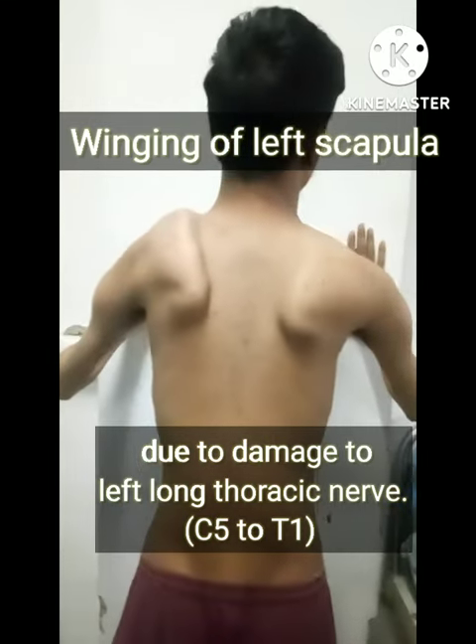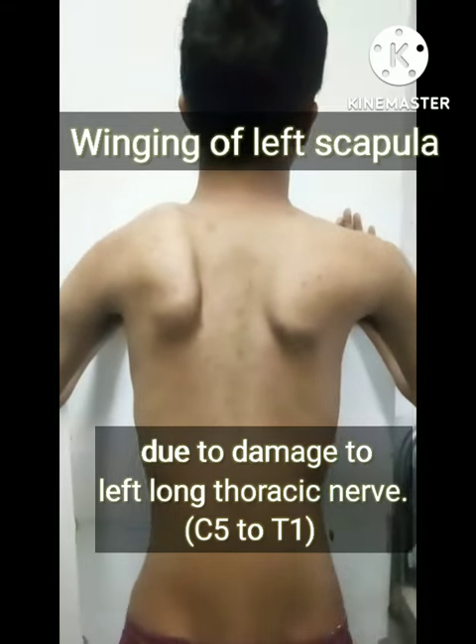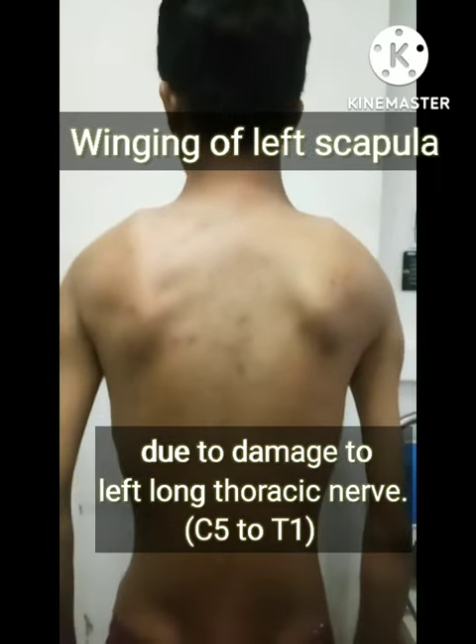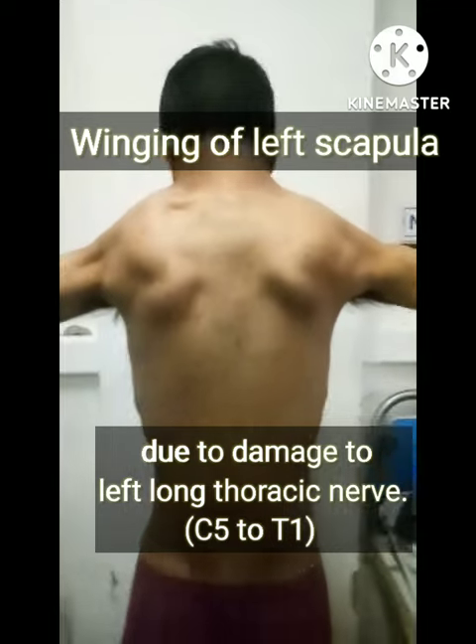This is a case of winging of the left scapula. We can see in this video that there is damage to the left long thoracic nerve, which has a root value of C5 to T1. We can see the winging of the left scapula clearly.